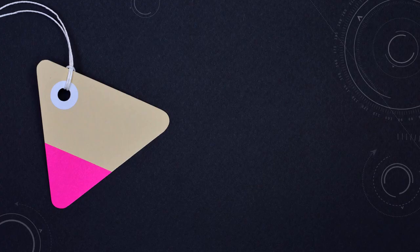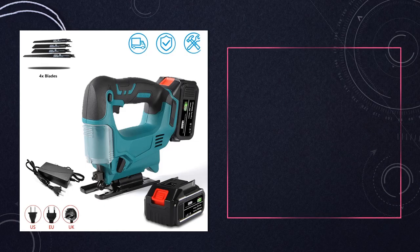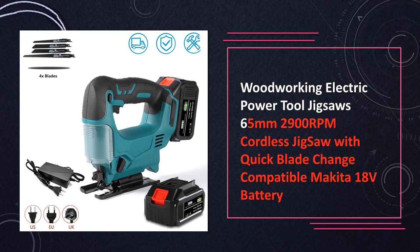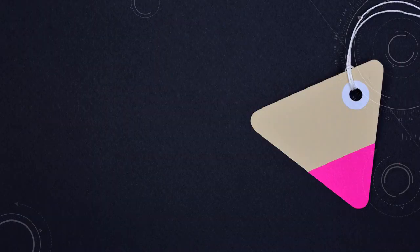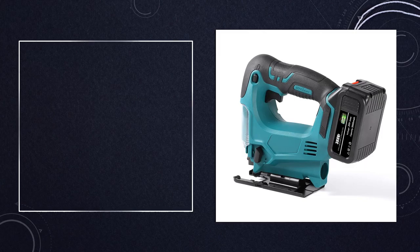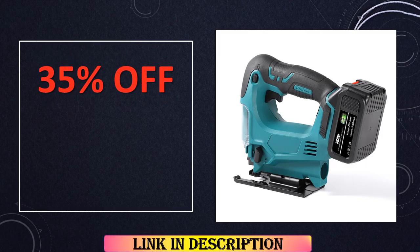At number 1: Woodworking Electric Power Tool Jigsaw. This cordless jigsaw boasts quick blade change functionality and compatibility with Makita 18V batteries, ensuring seamless operation and extended run time. With its ergonomic design and powerful cutting capabilities, it's an indispensable tool for woodworking enthusiasts and professionals alike.